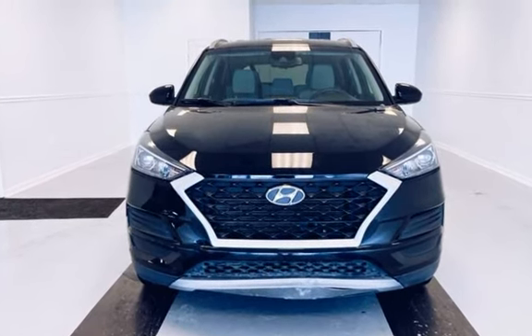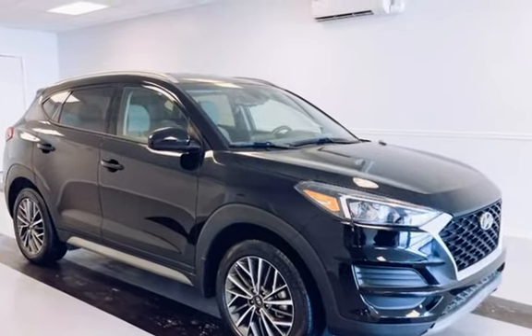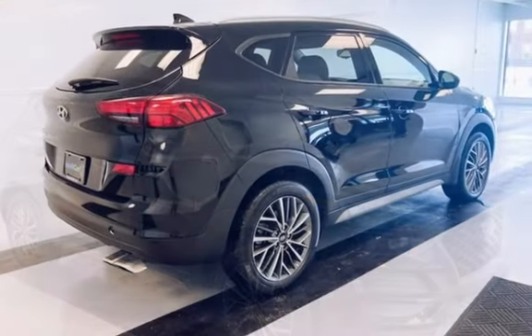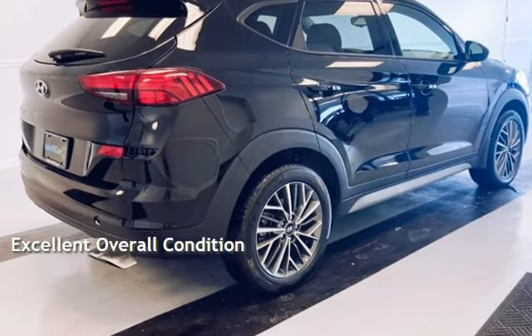This Hyundai is a great value with less than 28,000 miles on the odometer. Estimated fuel economy for this vehicle is 22 miles per gallon in the city and 28 miles per gallon on the highway. This vehicle is in excellent overall condition.